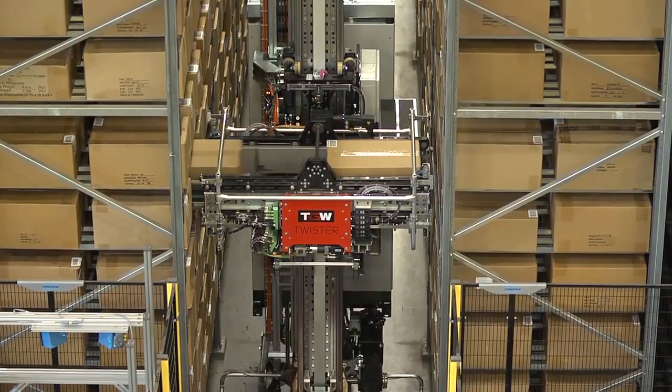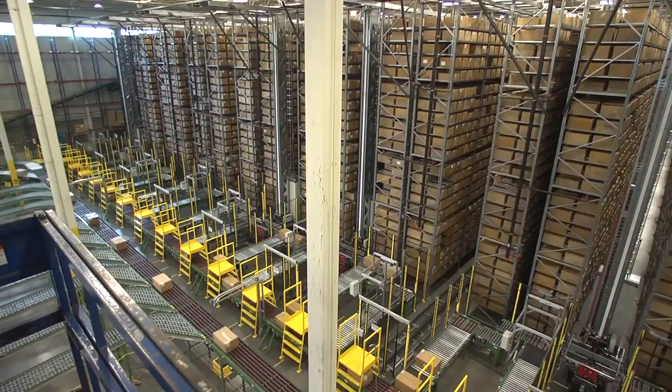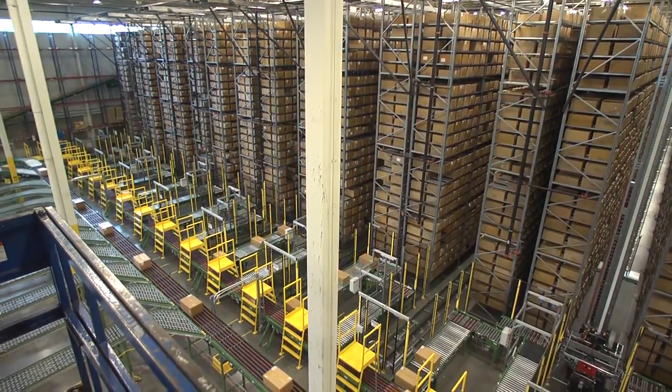In this solution, these cranes can load and retrieve 2,400 cartons in one hour. This rack system has 200,000 cartons in an 80,000-square-foot space.